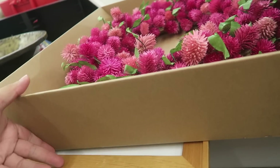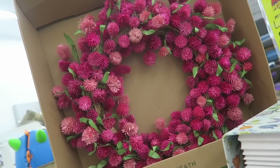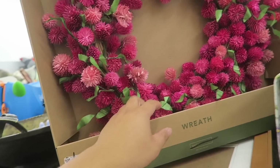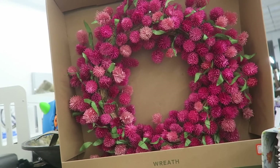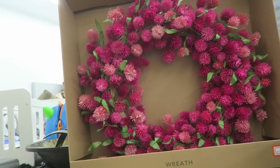Oh my gosh, this wreath! Smith and Hawken, originally $44.99 — it's $25. Is it made of paper? I kind of like it but then I kind of don't. Thoughts? Let me know down below.